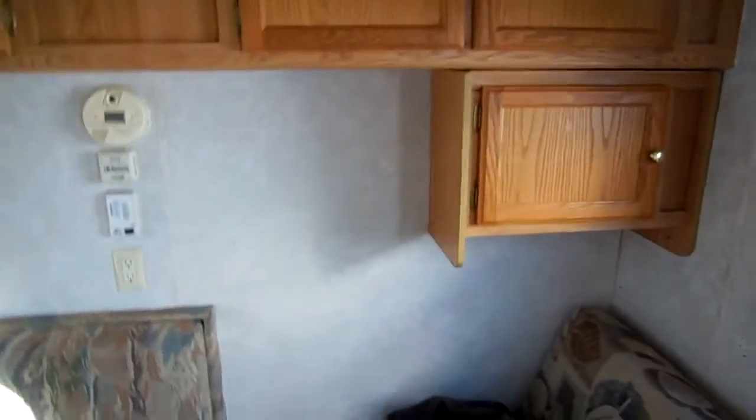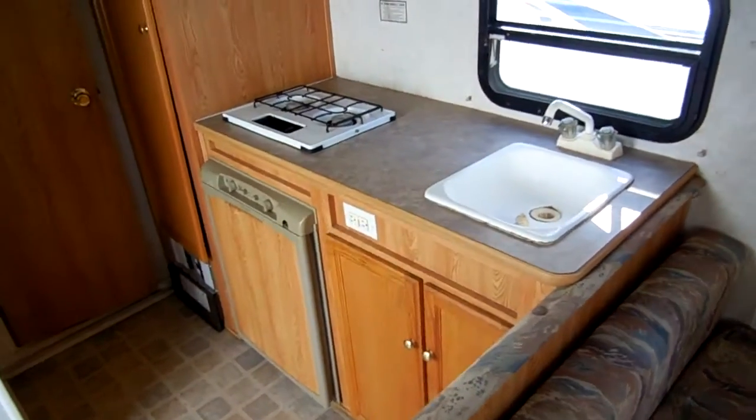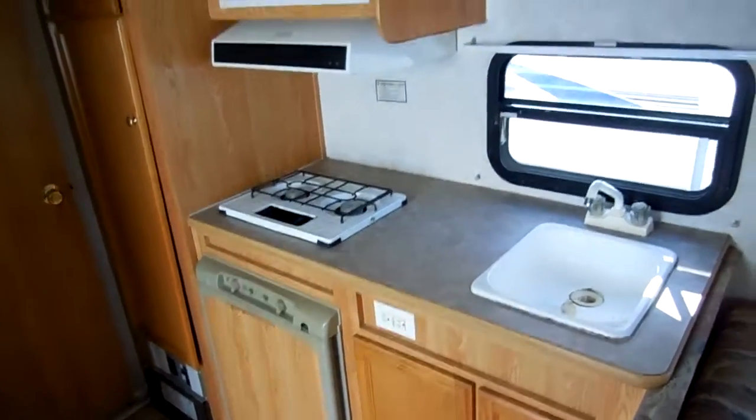You've got all your storage up here. Monitor panel, furnace control right here. It does have a DSI furnace and DSI water heater. Side kitchen with a two-way RV refrigerator, range top, microwave, and roof air.